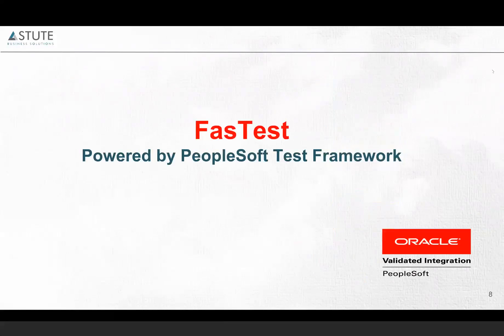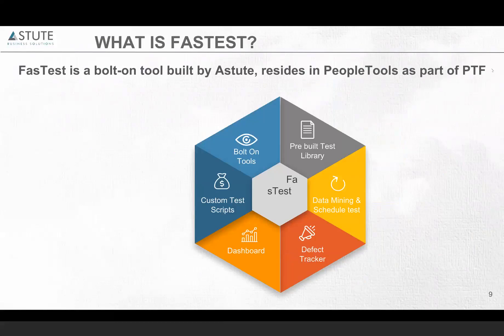Let's see how exactly Fastest works. Fastest is a bolt-on tool that is built by Astute and resides in PeopleTools as a part of PTF. Just like you access any of your folders in PeopleSoft, Fastest is accessed in a similar way — when you log in to your PeopleSoft application, you can see Fastest and access all the menus from there.